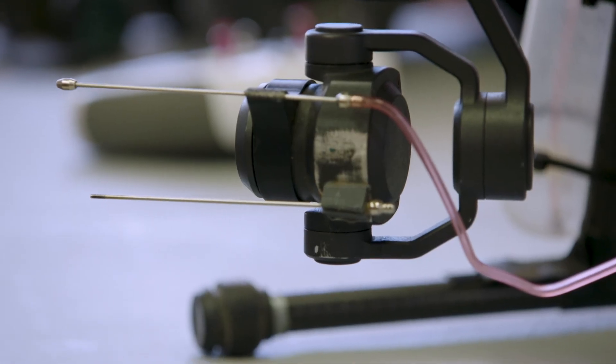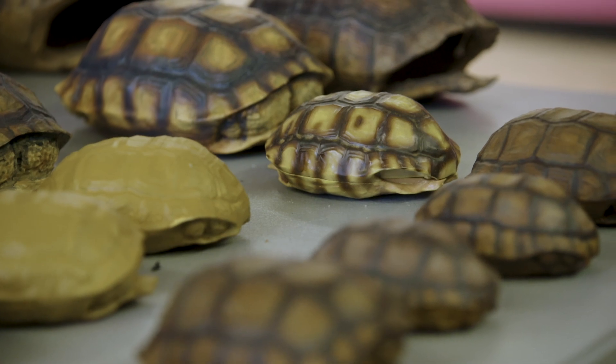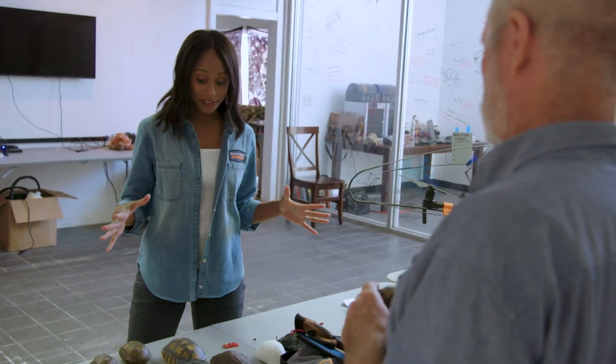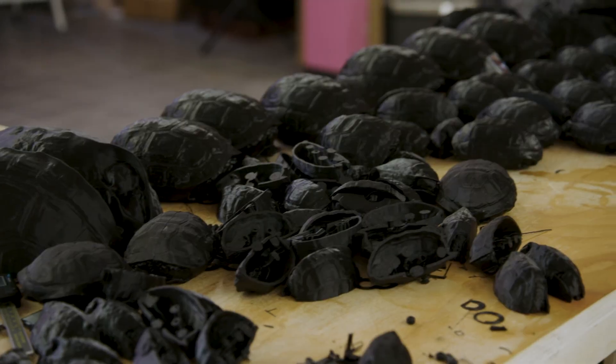In this nearby laboratory, Tim and his team of scientists are experimenting with high-tech solutions to the problem. Tim, I'm super interested in all of the different devices and models that are on this table. First, I have to introduce you to Frank Garcia — resident genius, 3D printing expert.